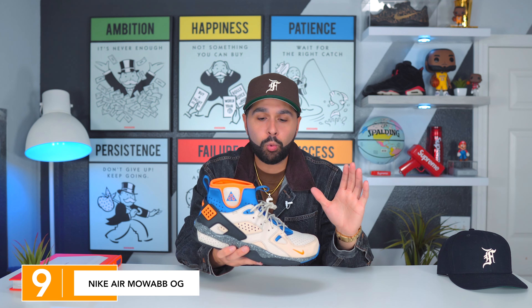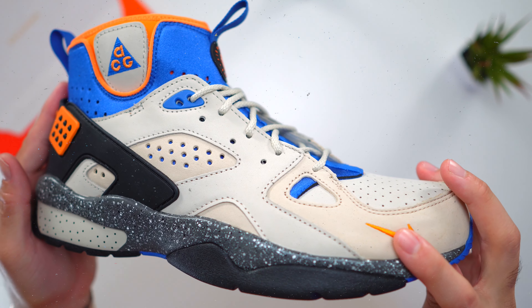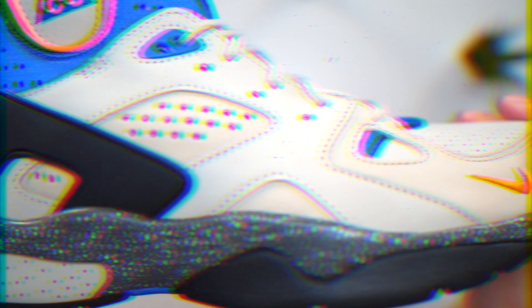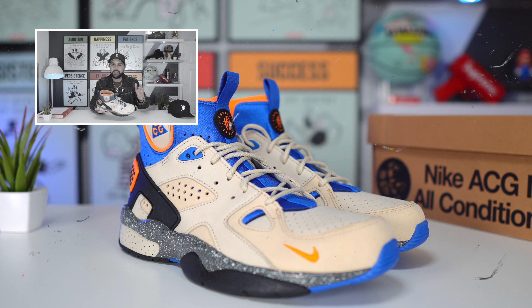At number nine we have a very underrated sneaker — one that doesn't get a lot of love in 2021, but it is definitely a classic. Five years ago it would have gotten even more love. I'm talking about the Nike Air Mab. I did a review on these and I think it's a fire sneaker. It's an OG colorway designed by Tinker Hatfield. I regretted not getting them the last time they dropped, but they came back in 2021 and I had to get them. At number nine: the Nike Air Mab.